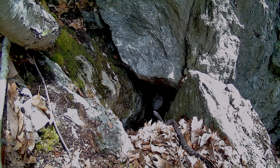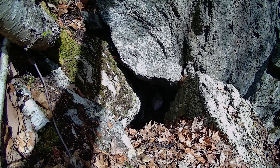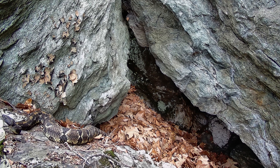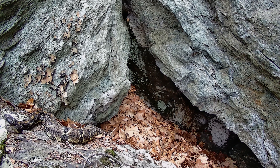Moving on to the second den — ironically, despite two cameras and a larger population, rattlesnakes only triggered the cameras a handful of times. I think this is because the cameras were set further back compared to the other den, and the rattlesnakes don't exit from an elevated crevice, which seemed to trigger the camera more effectively at the smaller den. Yet one of the cameras did capture an interesting encounter.